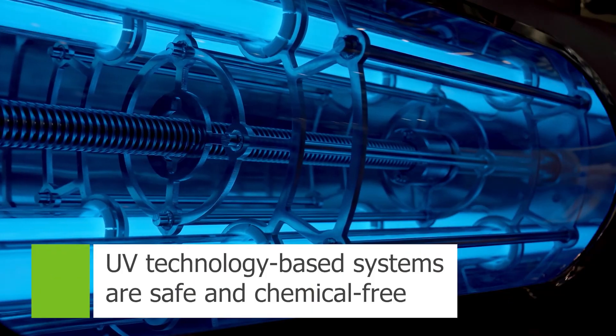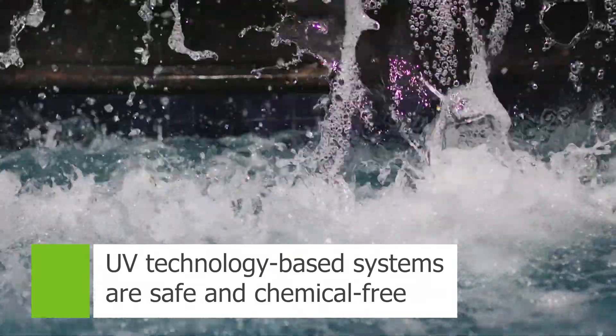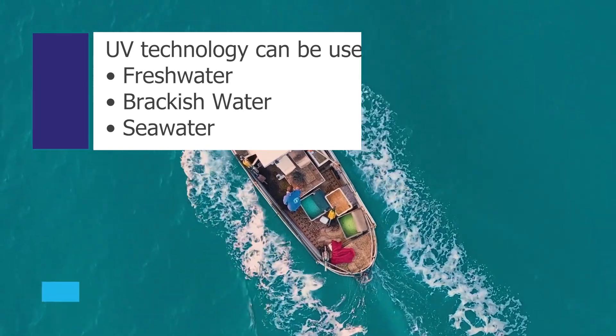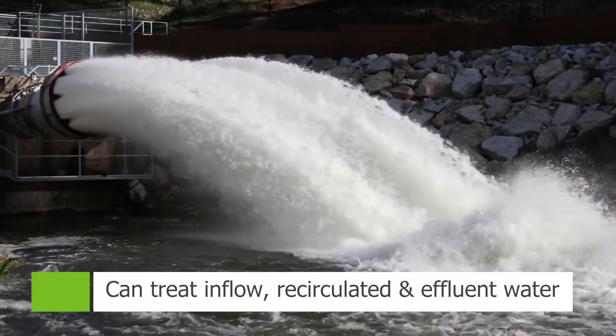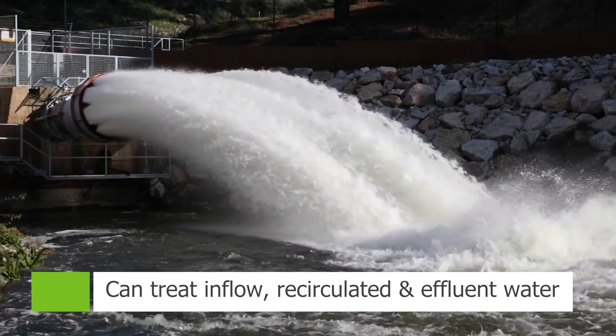UV technology based treatment systems provide a safe and versatile chemical-free solution. UV can be used in fresh, brackish and seawater applications to treat inflow, recirculated and effluent water from tanks.